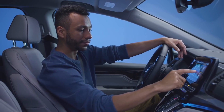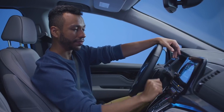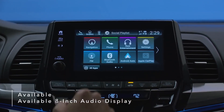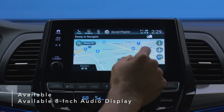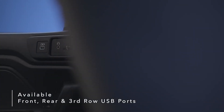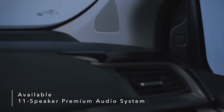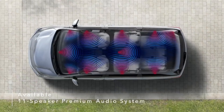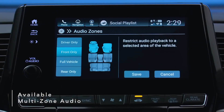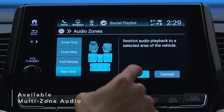Designed with a host of smart features for the whole family, the Odyssey brings new levels of innovation and convenience to the ultimate family vehicle. An available bright, full-color 8-inch audio display lets you touch, pinch, and swipe your way through music, podcasts, and navigation. Available front, rear, and third-row USB ports make charging multiple devices at once a breeze. An available 11-speaker premium audio system fills your Odyssey with high-quality sound during every ride.